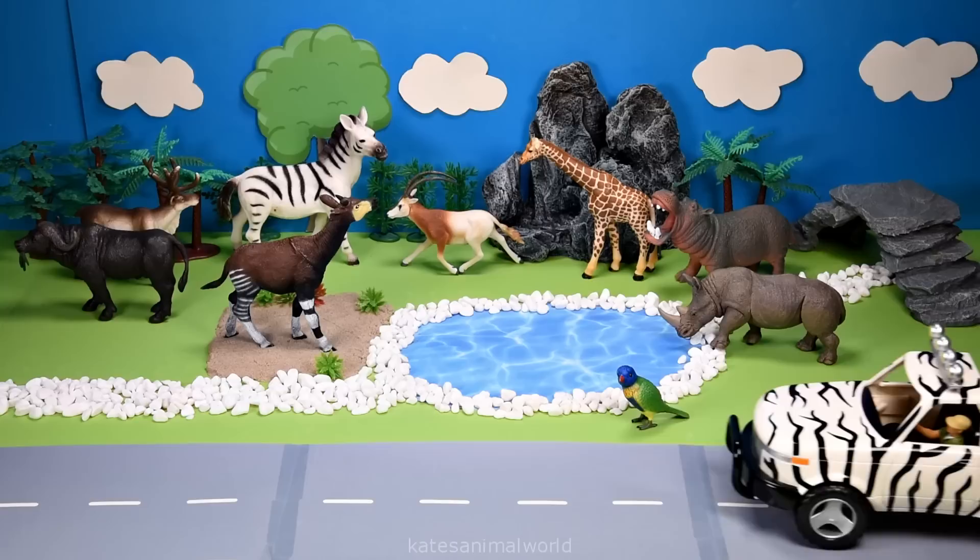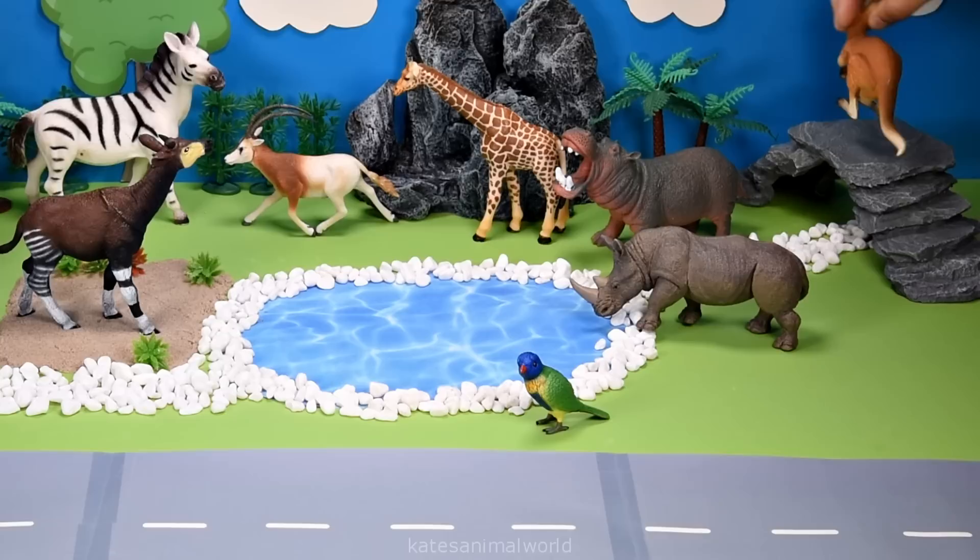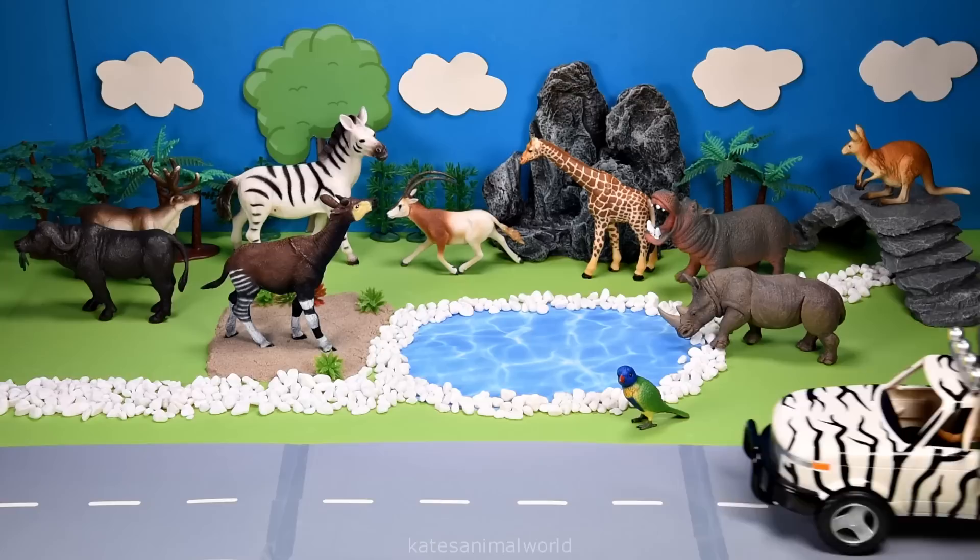Who's that in the back of the car? It's a kangaroo. Kangaroos are also herbivores and spend 6 to 10 hours a day eating.